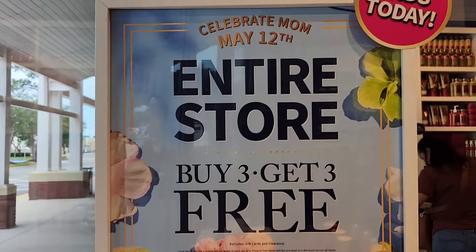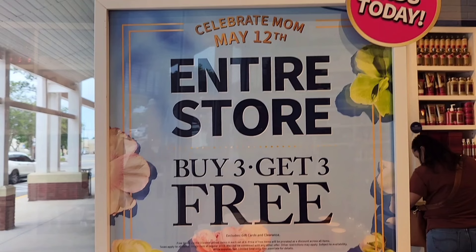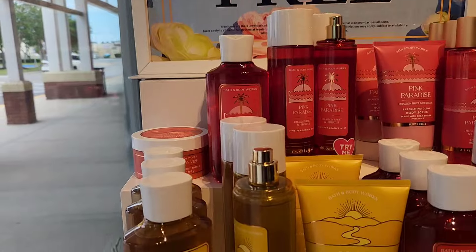This is going to be a mashup between yesterday and today, but it is no longer buy three, get three free. It is buy three, get two free, and they have so many new collections, guys.